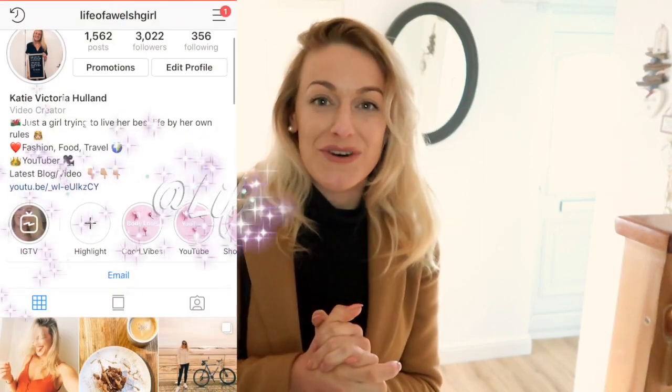Remember to head over to my Instagram at Life of a Welsh Girl to see what's going on in my life and keep up to date. You can also vote on the polls I do there. Head down below to say hi and let me know you enjoyed the video - give me a thumbs up and let me know your favourite style. Hit the subscribe button since I upload weekly. I've got a sit-down chat video and a Zara haul coming up very soon. Love you all, have a great week - bye!